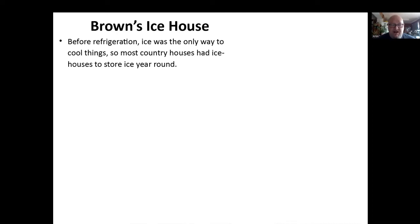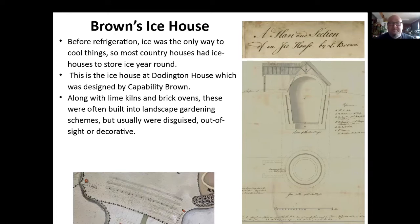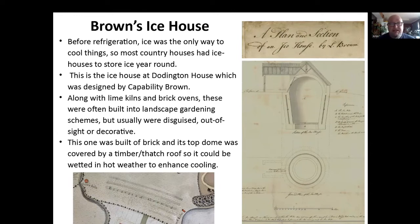They did not just do landscape gardening. Before refrigeration, the only way to cool things was to use ice. So most of these big country houses had ice houses to store ice all year round. The ice house at Doddington was designed by Capability Brown, and this is the plan of it. It's built of brick, got a dome on it, along with lime kilns and brick ovens that were also built to help build houses. These were built into the landscape gardening, usually disguised out of sight or made decorative. The one at Doddington was very clever — a brick-built dome at the top, the ice was poured in to keep it cold. It had a thatched roof which could be wetted in the summer to enhance the cooling, so it keeps the ice going all year round.